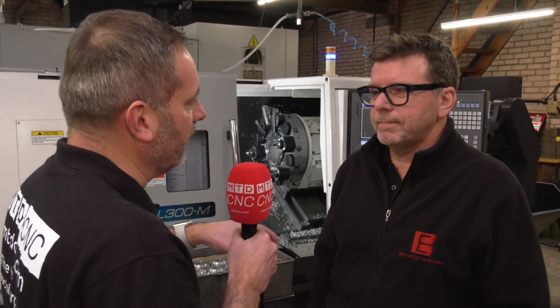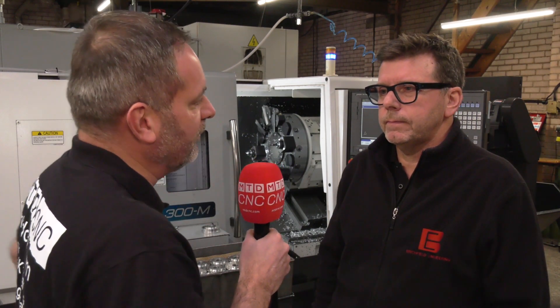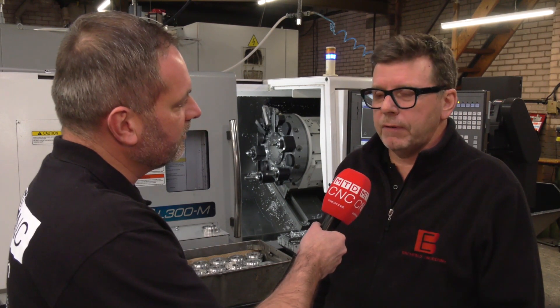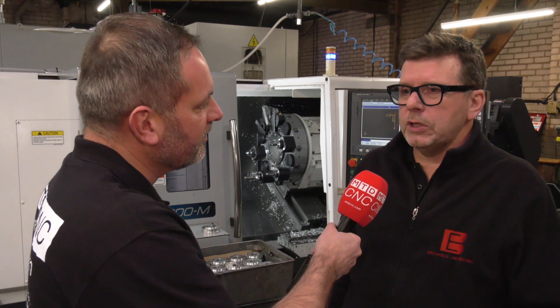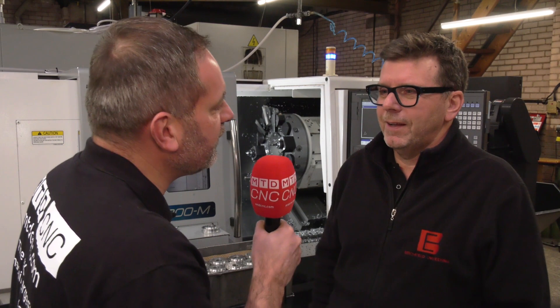In the future, going down the route of the Okuma brand, would you buy another Okuma? We would definitely consider another Okuma if it fits within the footprint, capacity, and type of machine we're looking for. Pete, thanks very much for your time. Thank you.